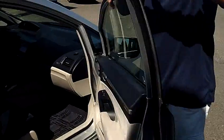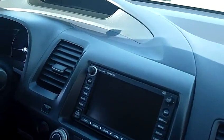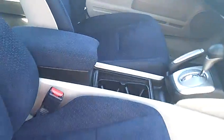Let's take a look inside. As you look inside, please take notice of the condition of the seats, the carpet, the dash, the door panels, the headliner — just a nice, clean vehicle. As you can see, it's equipped with the factory navigation. Every single factory option available.